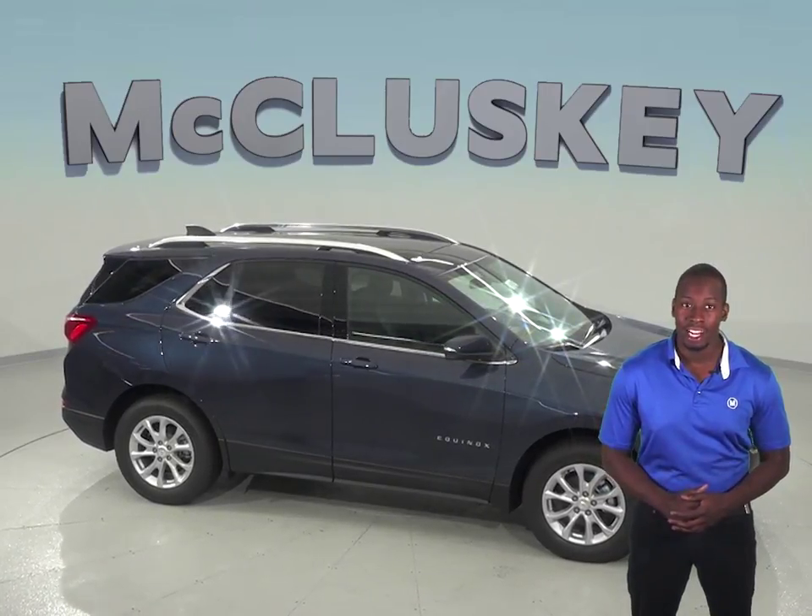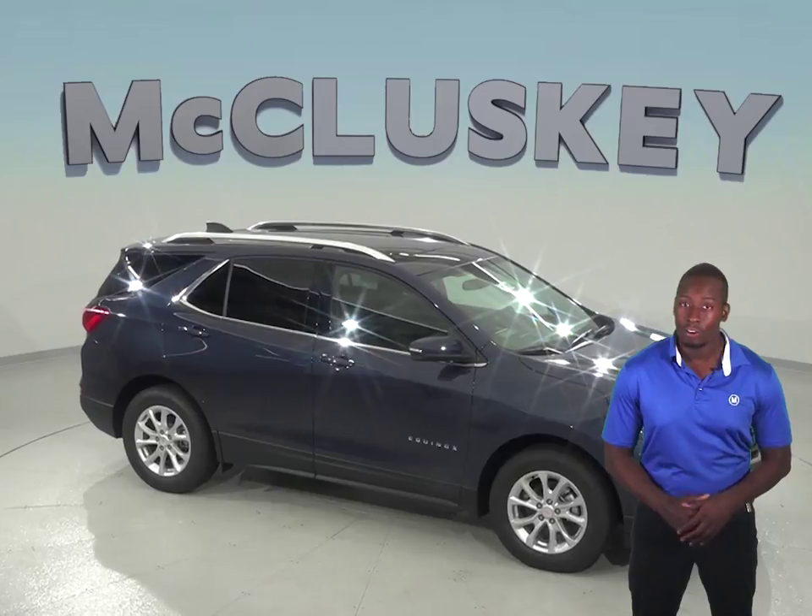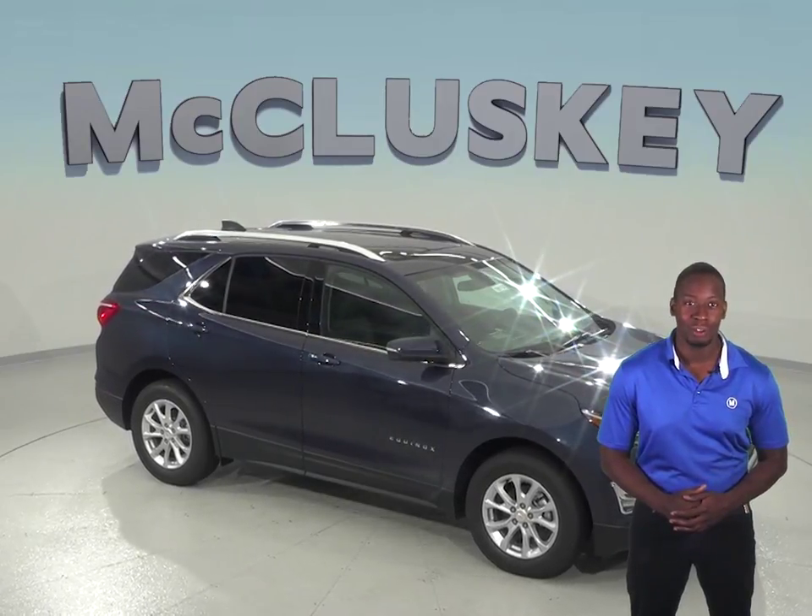And if you decide to buy it, we will cover it with our free lifetime mechanical warranty for as many miles and as many years as you own it.